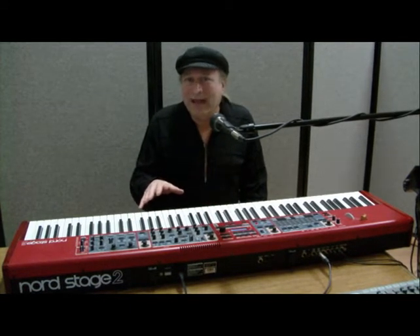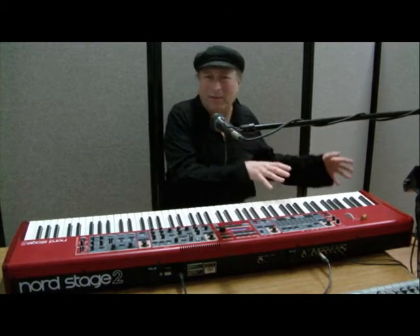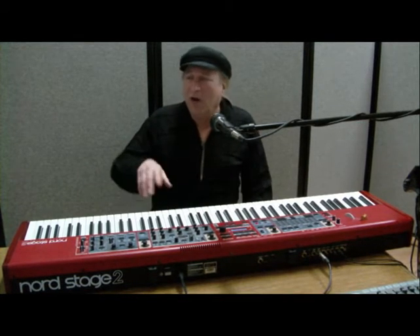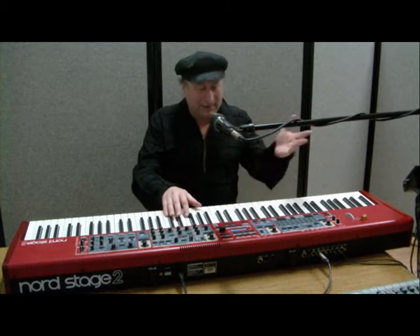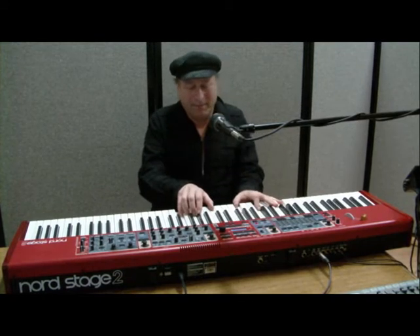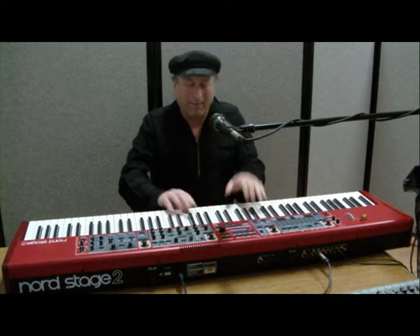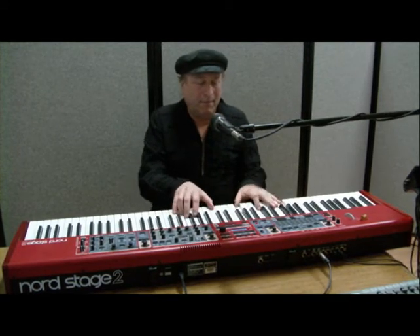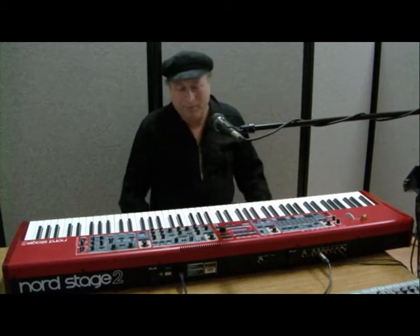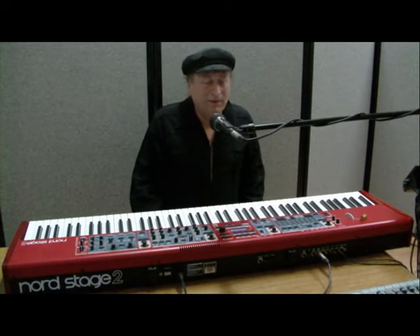They're not going to call you and say, 'We love that song, can you come into our studios and redo it?' Not going to happen. You've got one shot for whatever you're submitting. So, listen to this. [Demo plays] I'm not going to waste your time playing the whole thing, but the quality is there. That particular sample you're listening to is a Fazioli Concert Grand.